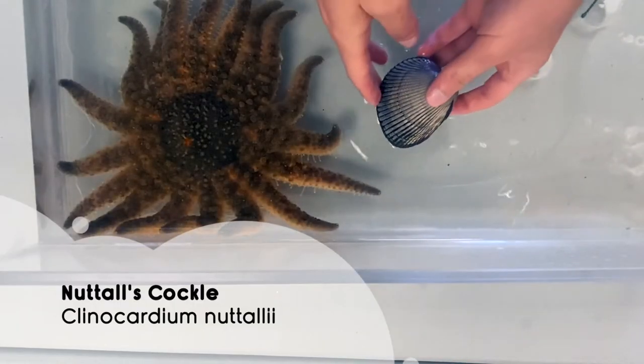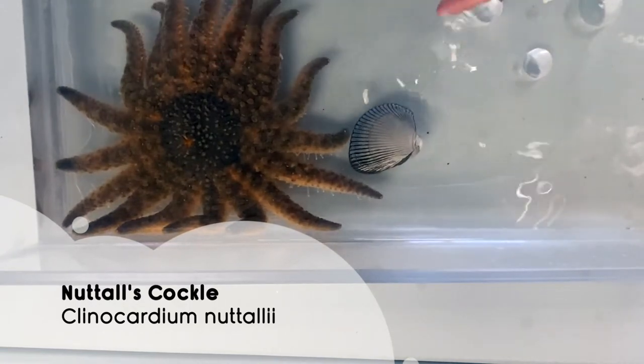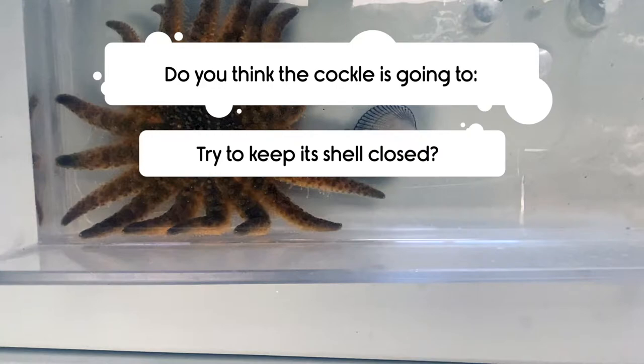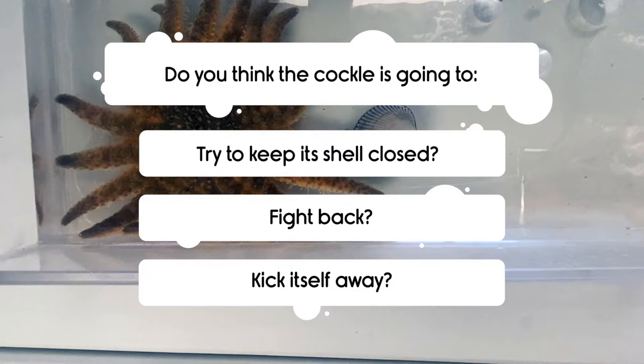Our third species is a Natal's cockle, which is a type of clam. Do you think the cockle is going to try to keep its shell closed, somehow fight back, or manage to kick itself away?